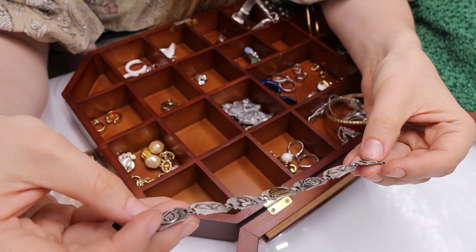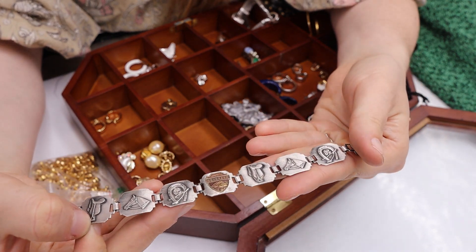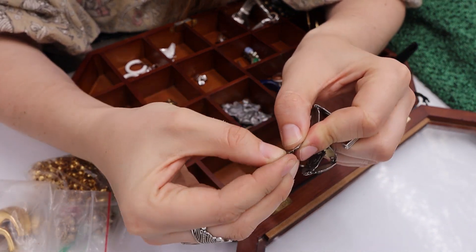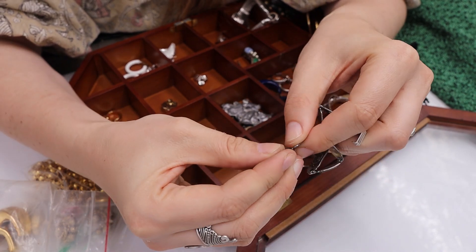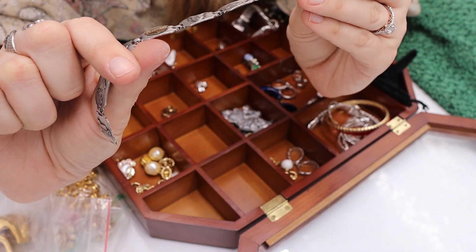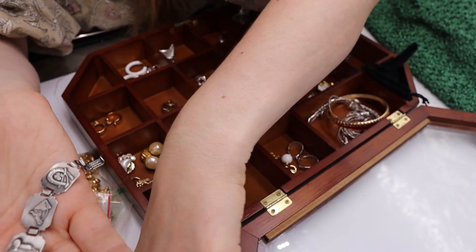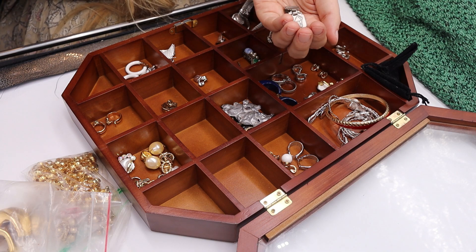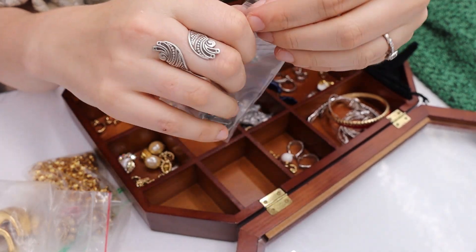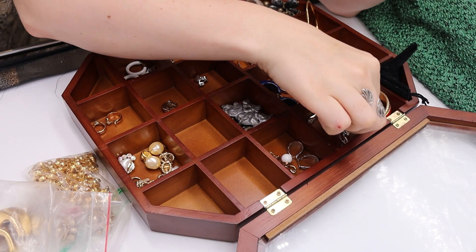Here is another bracelet. It says there's a saddle and a horse in Colorado on it. One piece just came off, so I'm going to bag it to keep it together. I don't see any marks, but I'll still sell this — there are horse lovers and Colorado lovers out there. I believe this is maybe pewter, not sterling. That one is a yes.